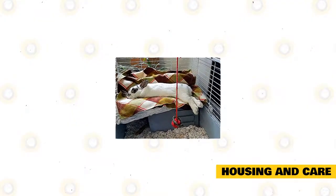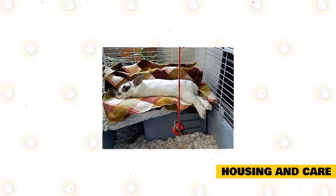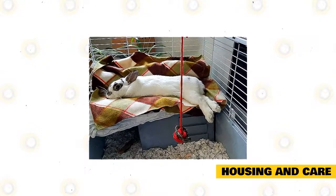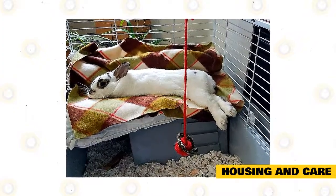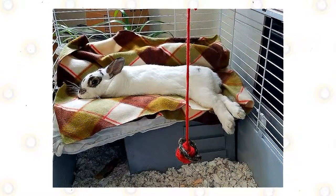Put grass hay at the bottom of the cage. Lay one to two inches of grass hay at the bottom of the cage to protect the rabbit's feet and make the cage comfortable for it. You can find grass hay at your local pet store or online. Horse bedding like sawdust or straw can also work for rabbits. Sawdust can get dusty, but it's easy to clean and replace. You will need to replace the bedding once a week so it stays clean.